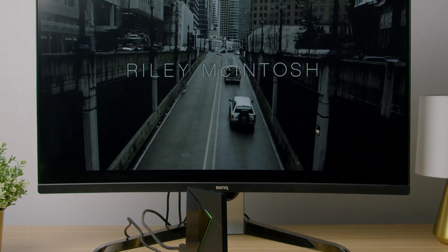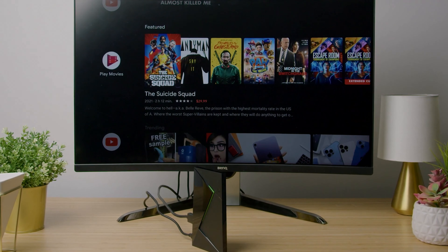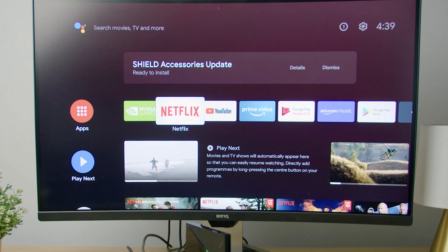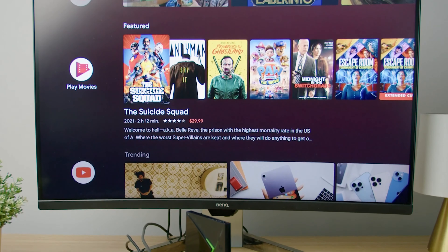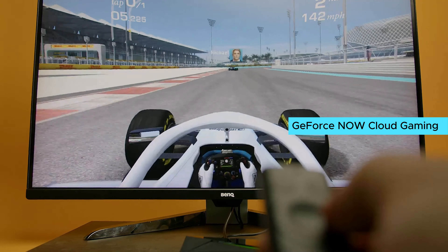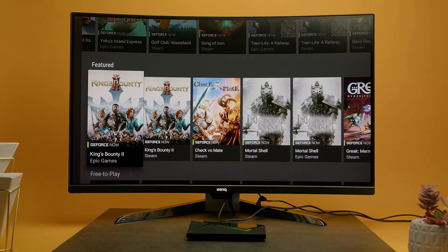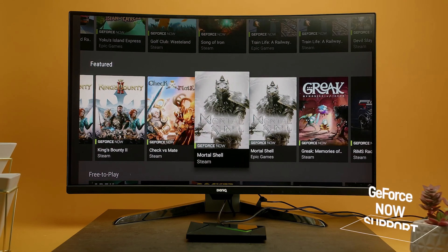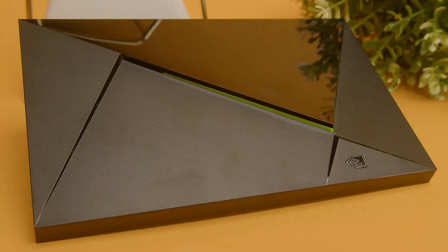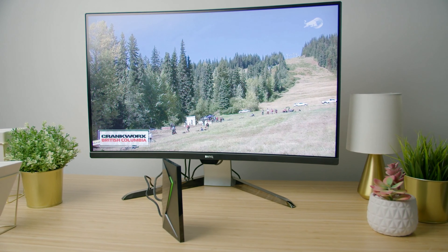The Dolby Vision and Atmos support brings your home theater to life, with stunning HDR visuals and immersive surround sound. And with access to the most 4K content of any streaming media player — including popular platforms like Netflix, Amazon Video, and Disney+ — you'll never be short on entertainment options. The real game changer is GeForce NOW Cloud Gaming, which transforms the SHIELD TV PRO into a powerful gaming rig letting you play over 1,000-plus titles, including free-to-play games. You can also control the SHIELD TV hands-free using Google Assistant or Alexa.